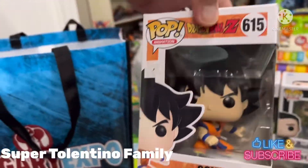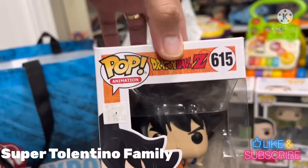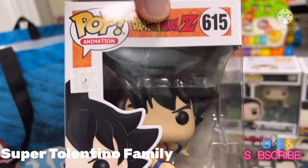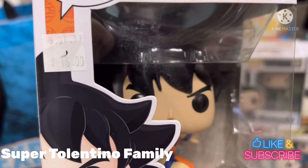I got myself a Goku figure because Goku is one of my favorite characters. This one is Dragon Ball Z number 615, and Goku was just $16.